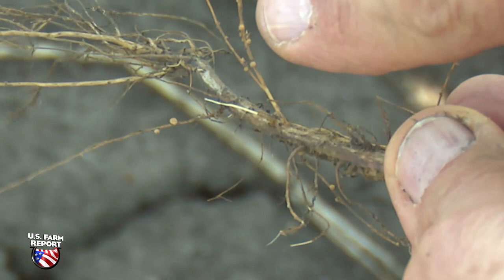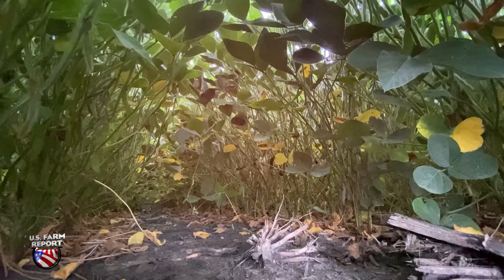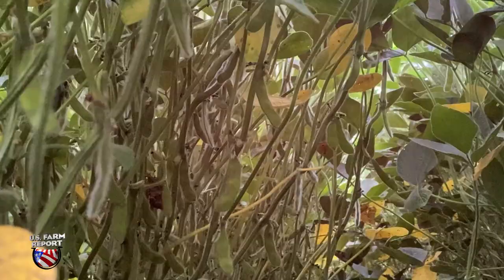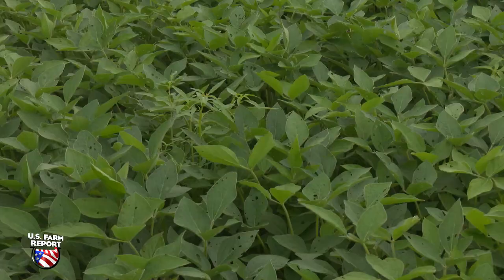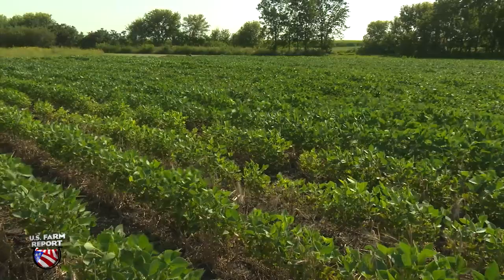He says fields with low levels of infestation may show very few symptoms, but symptoms become more pronounced as populations climb. There's stunting and yellowing, but it won't be uniform — it'll be in patches because the nematode is very patchy or aggregated. Some indirect symptoms are areas of a field with poor weed control, not because the plants look sick, but because they are stunted and don't close over as quickly. Tilka says many farmers don't even realize they have SCN, making it a silent yield robber.